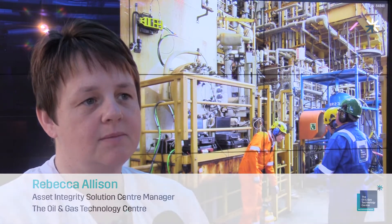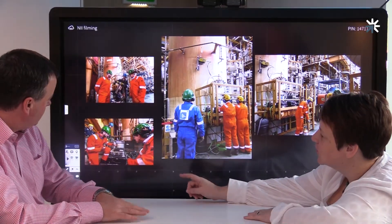Why non-intrusive and why now? We have been working on the themes that were handed over from the Technology Leadership Board. We've been working on a number of initiatives over the last 12 months to support non-intrusive inspection.